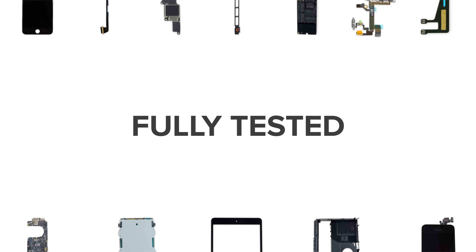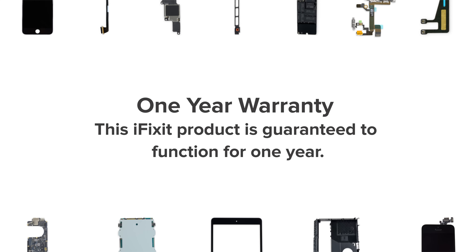So if you see somebody advertising an iPhone battery as OEM, you should take some caution. Our parts are brand new, fully tested, and come with an industry-leading warranty. You can learn more about our parts quality standards over on the blog.